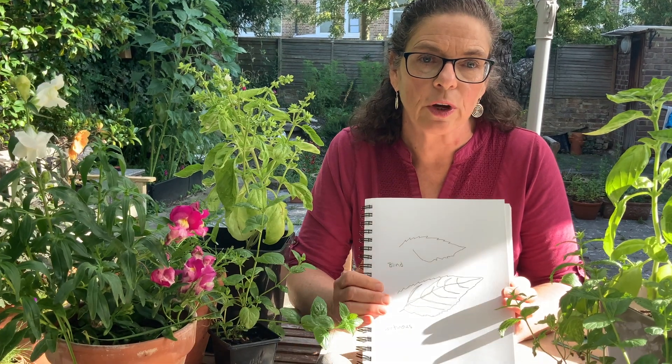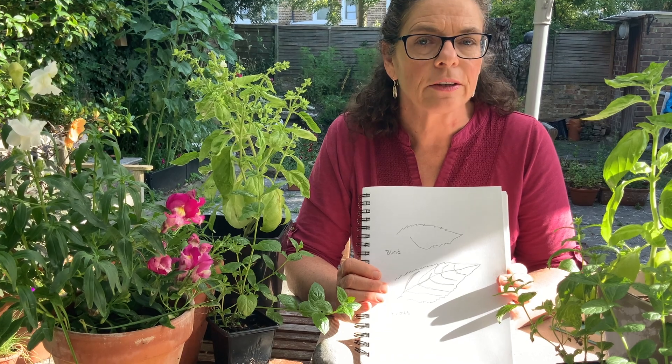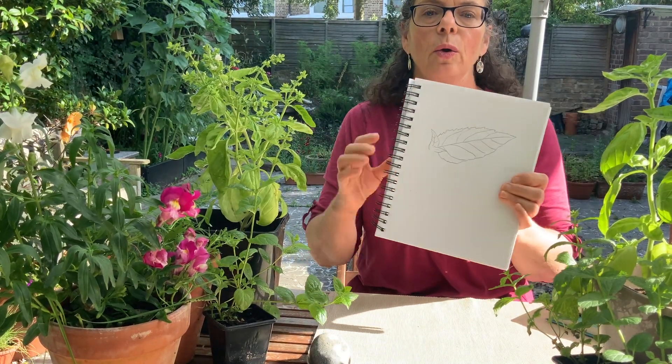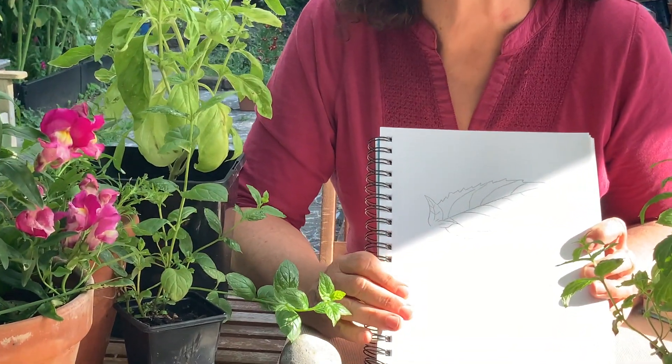When you're keeping a nature journal, it's always good to practice making careful observations and slowing down. One of the things you can do is take just a single leaf and look very closely. You may remember we did that in a previous video — we looked at contour drawing, blind contour drawing, continuous contour drawing, and we filled in the very details of the leaves as well.